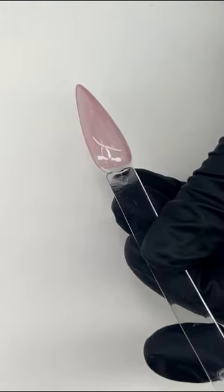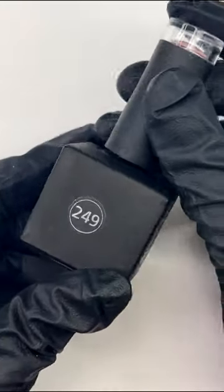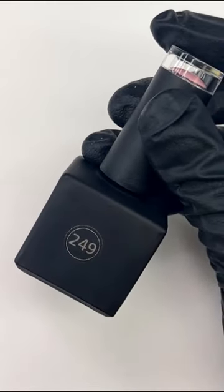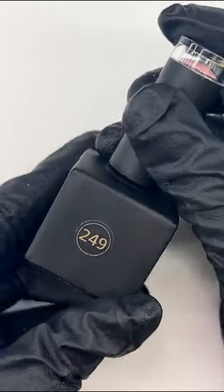The nice thing I found working with these is that even one coat, if you let it sit for a second before you put it in the lamp, there are no brush strokes — it goes on flawlessly. And if you want, you can do two coats. I actually did three coats when I used that color and it completely has great coverage — it's opaque.